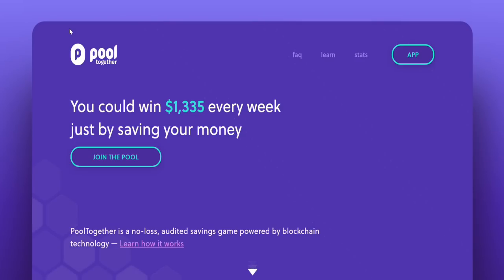Next up is PoolTogether — the amazing no-loss lottery. That is right, no one loses in this lottery. Every ticket costs $1, so if you put in $100, you get 100 tickets, and you can withdraw your money at any time. Here is how it works: all the participants put their money into a pool. That pool of money is then lent out into the crypto markets, and the interest gained on those loans is given to one person. Each week, one ticket holder wins all the interest from all the combined pooled money.